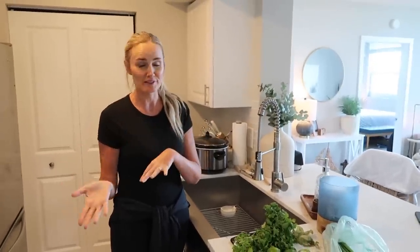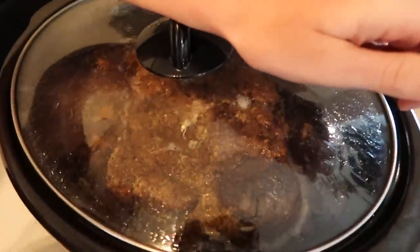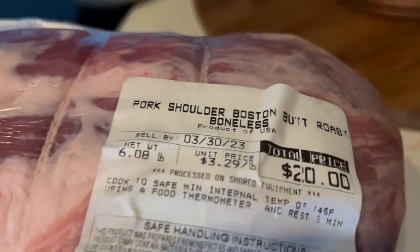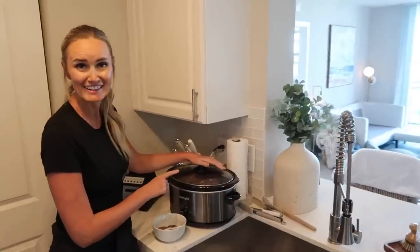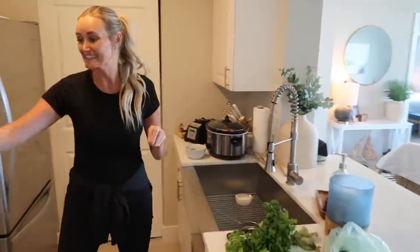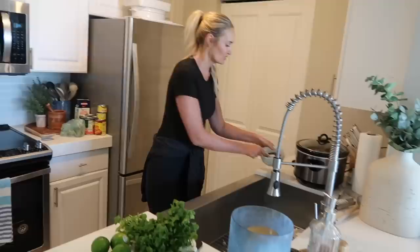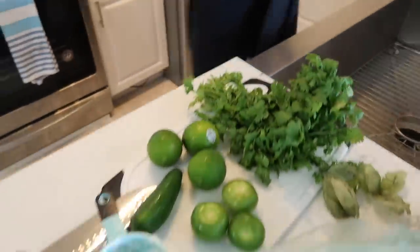I'm making the shredded sweet pork from Cafe Rio — it's our favorite Mexican restaurant out in Utah, but they don't have it here. The best meat I found for this is pork shoulder or pork butt. If you ask your butcher, they can sometimes give it to you without the bone. This is 5-6 pounds of pork shoulder and it's been slow cooking for almost 8 hours. I seared it on both sides, then took a little spice mixture and sprinkled it over before searing, then popped it into the slow cooker.